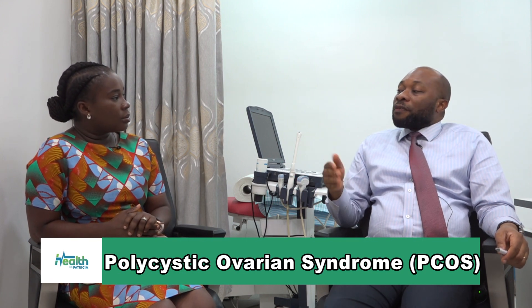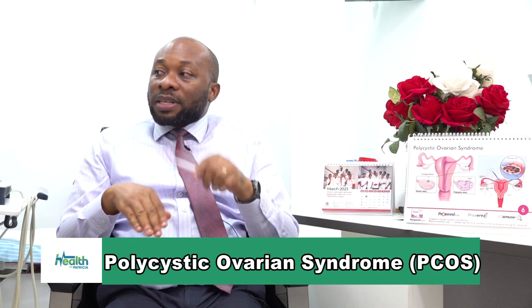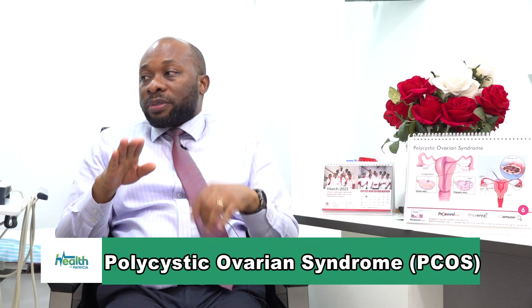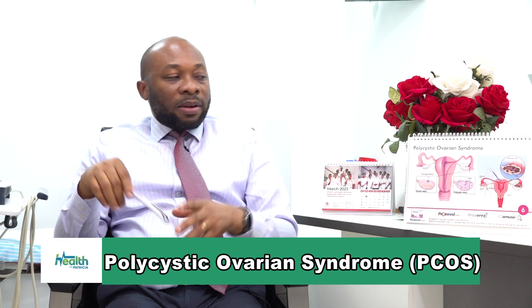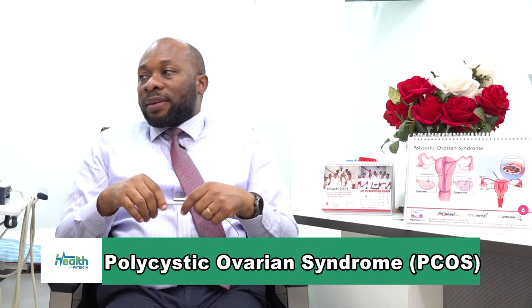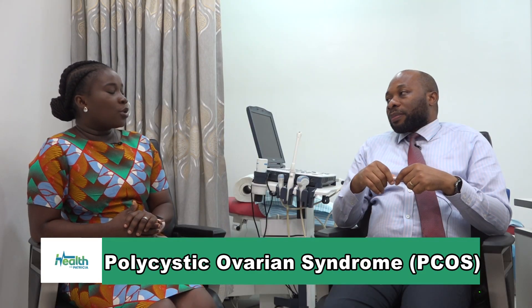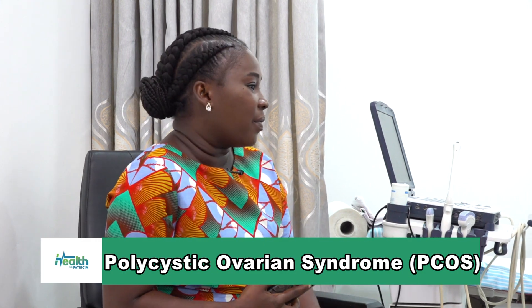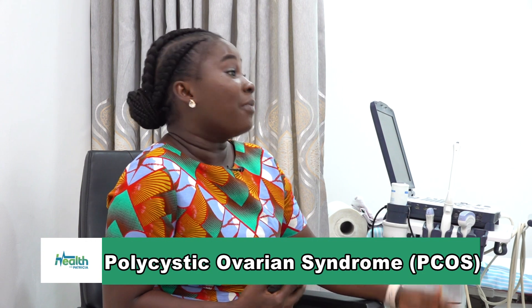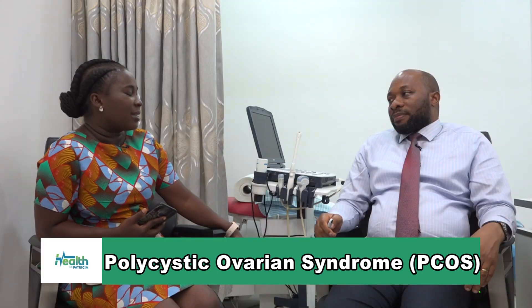In order to confirm it, we do some blood tests to see the levels of the woman's hormones. And we do an ultrasound scan to see how the ovaries look on the scan. And then that leads to the confirmation. So if I find out that I have polycystic ovarian syndrome, after coming to the clinic and you checking me out, what's next?